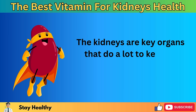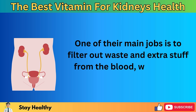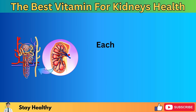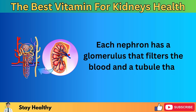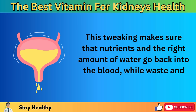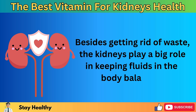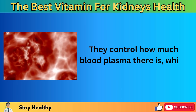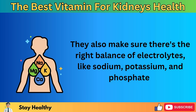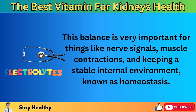The kidneys are key organs that do a lot to keep us healthy, with several crucial jobs in the body. One of their main jobs is to filter out waste and extra stuff from the blood, which then leaves the body as urine. This filtering is done by millions of tiny filters called nephrons. Each nephron has a glomerulus that filters the blood and a tubule that tweaks the filtered fluid, making sure that nutrients and the right amount of water go back into the blood, while waste and extra water turn into urine.